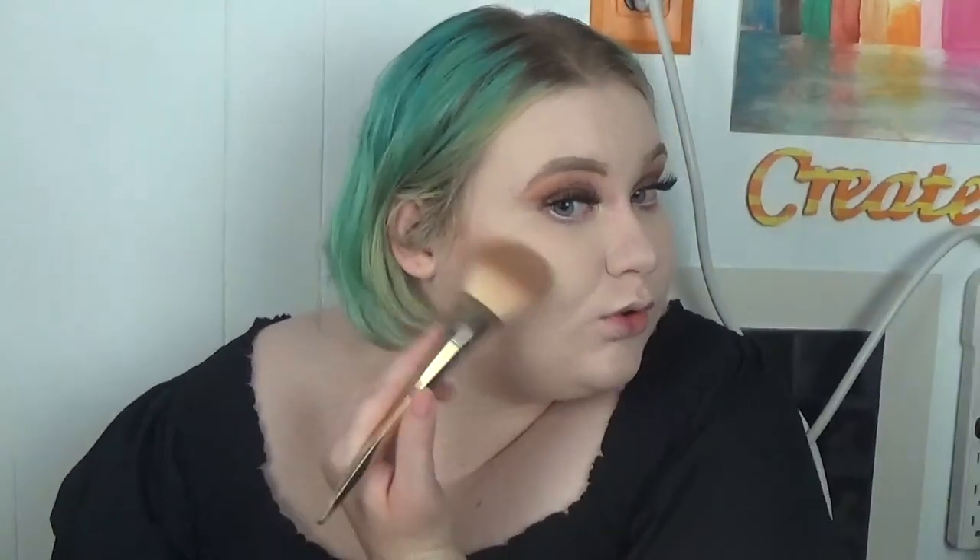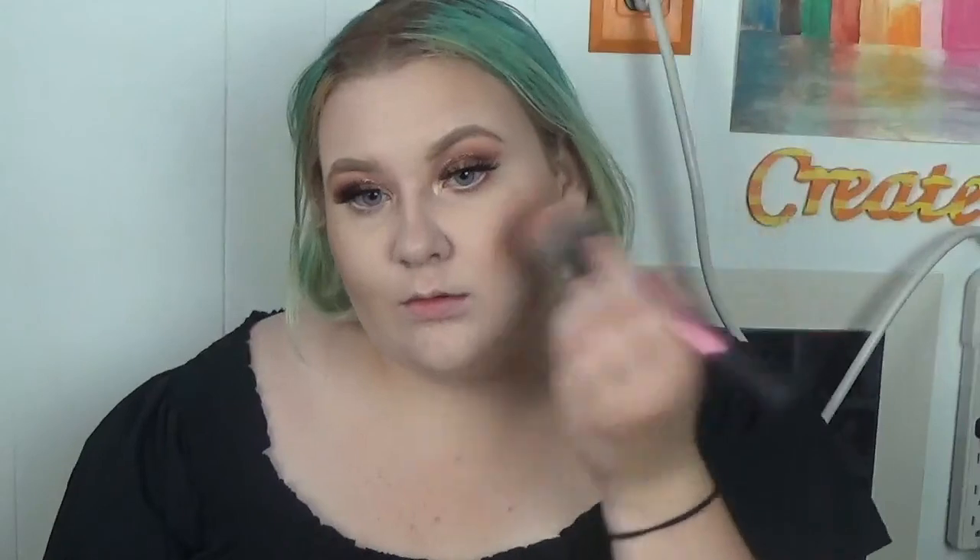Such a good brush! Then I'm going in with some Hoola to bronze out my face — I wanted a little more warmth and not just coolness, and it just brings more life to the face. Then I'm taking some California Blush from Benefit and putting a little blushy on my face — it's the cutest. Then I'm using an oldie but goodie: my Becca Moonstone Highlighter. I forgot how much I love it! Then I'm setting my face again with the oil control setting spray.